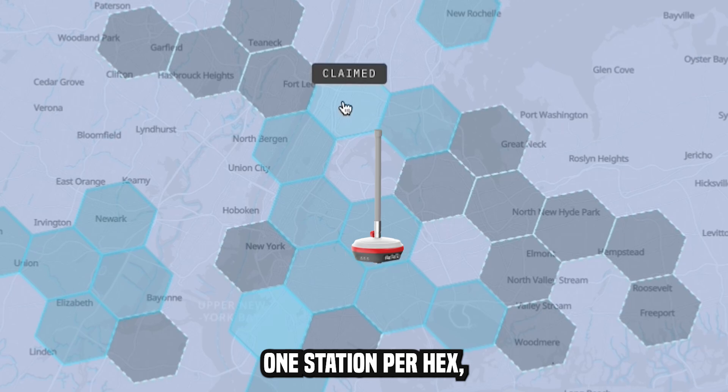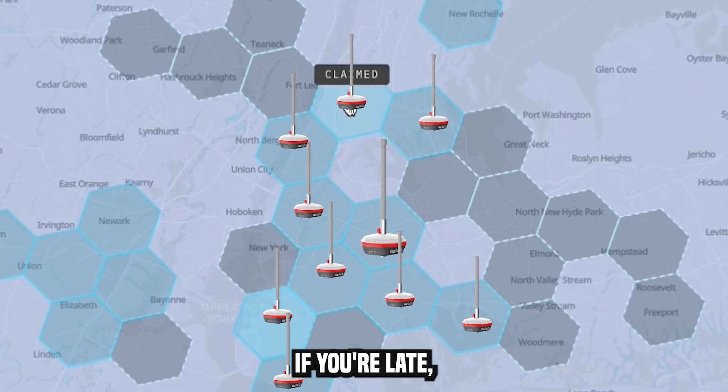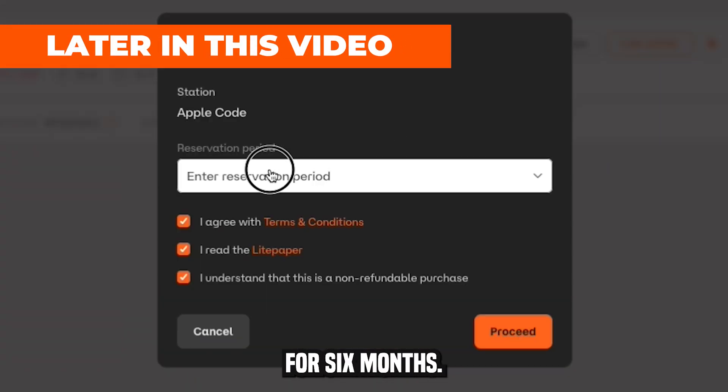You're only allowed one station per hex, so you're going to want to get in early and choose your location now — if you're late, you could miss out. Make sure you stay till the end of the video, as I'll show you how to reserve your hex for six months.